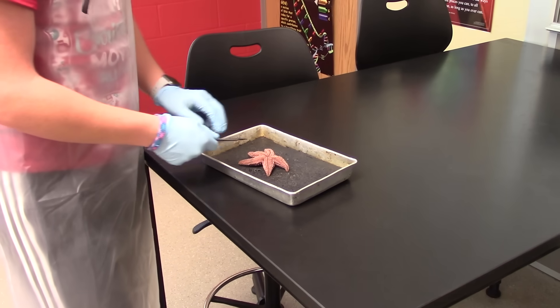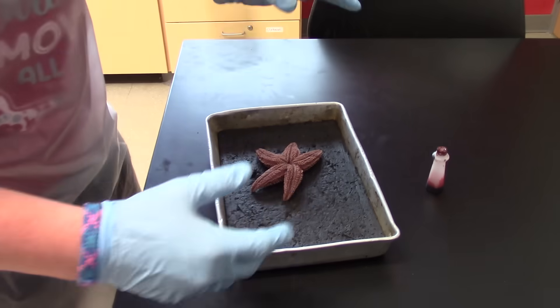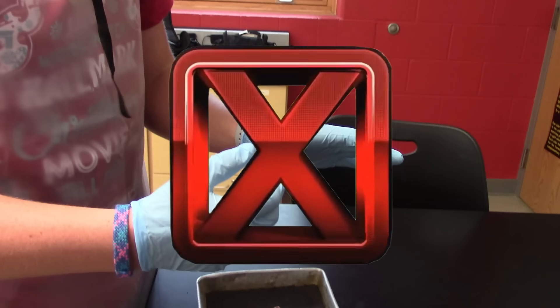Do not ever cut towards your hand when using a scalpel during a lab dissection. Do always use caution when handling sharp objects such as knives and scalpels.